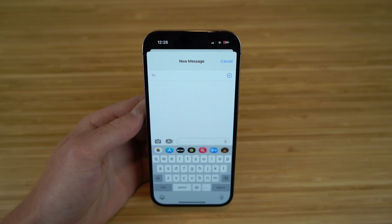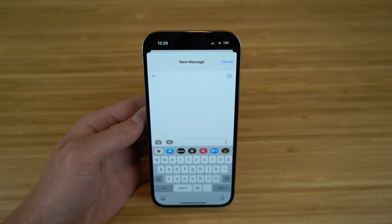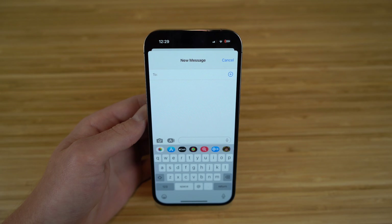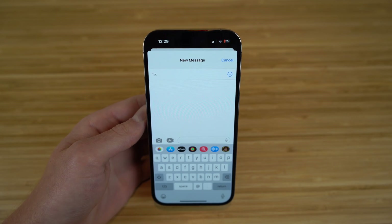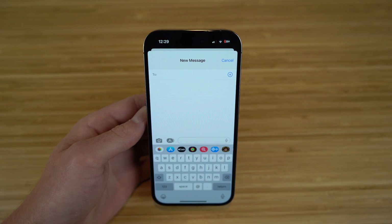The next app I want to talk about is also pre-installed on your iPhone 14, and that's the iMessage app. Similar to the Contacts app, it's pretty self-explanatory, but with iOS 16 it offers tons of new features that I wanted to show you all, and they're all super cool. So let's dive into all the new features that come with the iMessage app on your iPhone 14.